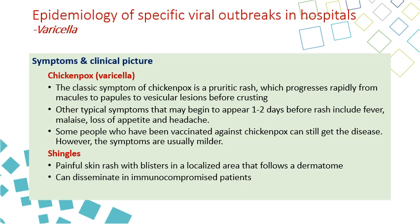For shingles, you have a painful skin rash with blisters in a localized area that follows a dermatome — meaning the area of the rash is covered by a single nerve or one or two nerves. The body is divided into different dermatomes according to the nerves. In immunocompromised patients, shingles can disseminate, causing disseminated shingles, which can be fatal.